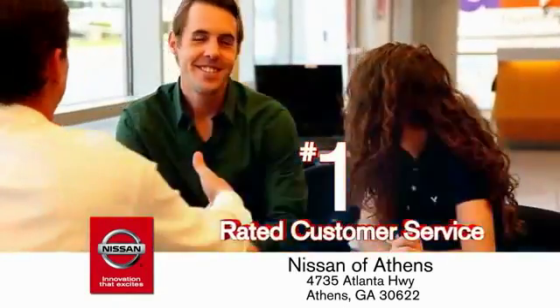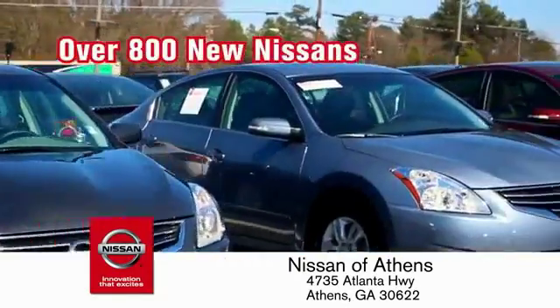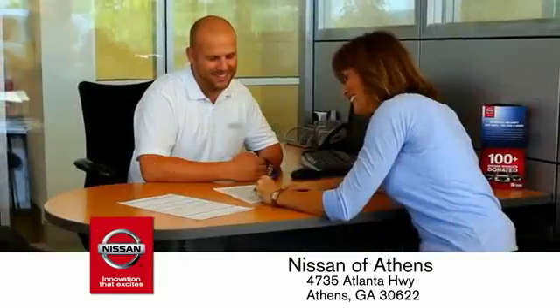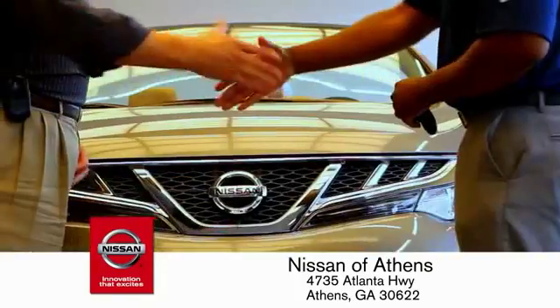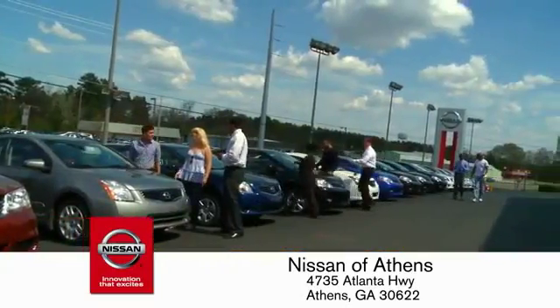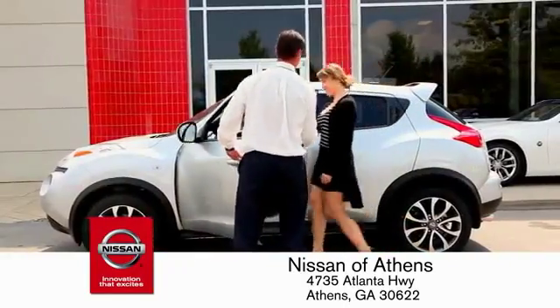Where you'll find our number one rated customer service and bottom line prices on an incredible lineup of new Nissans and a variety of pre-owned vehicles. Every deal backed by our promise to give you an honest quote and the best customer service possible. Plus, if Nissan of Athens doesn't have the vehicle you want in stock, we'll find it and deliver it right to your door.